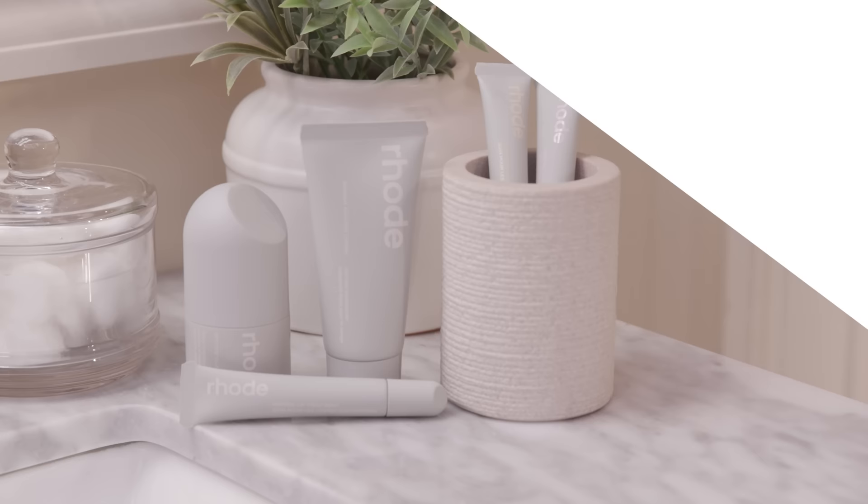This video is going to be a little bit different. Hyram is going to be trying my Rode products for the first time. I'm so excited to know what you think. I'm literally on the edge of my seat — I haven't seen any ingredient lists, but I think your philosophy is so in line with mine, so I know I'm going to like these products.